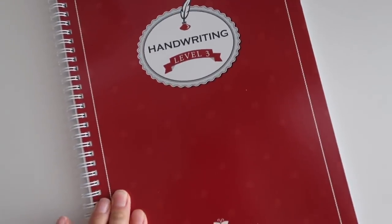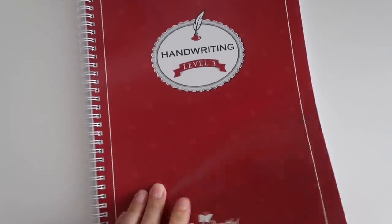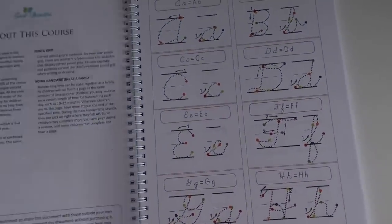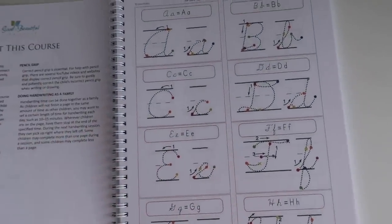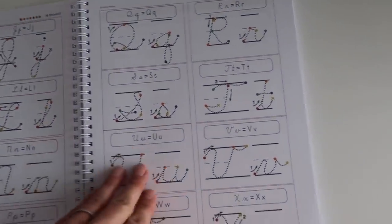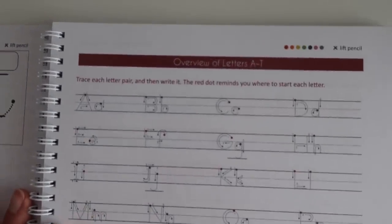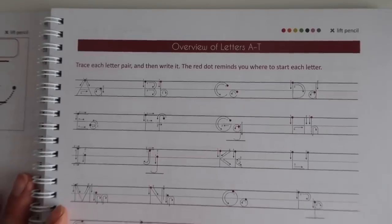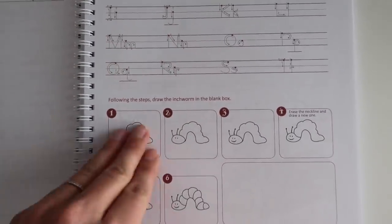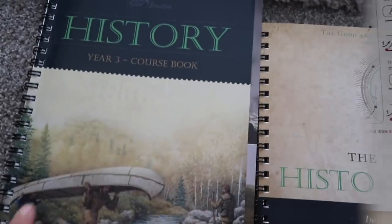The next piece of curriculum I'm going to show you is their handwriting level. We've done all of the handwriting levels, and of course handwriting is generally a piece of open and go curriculum regardless of the company. Here is the very first lesson — no prep work required. Literally open it and start practicing your handwriting.